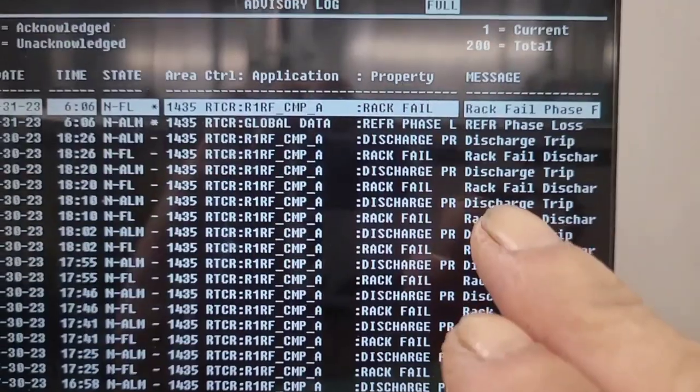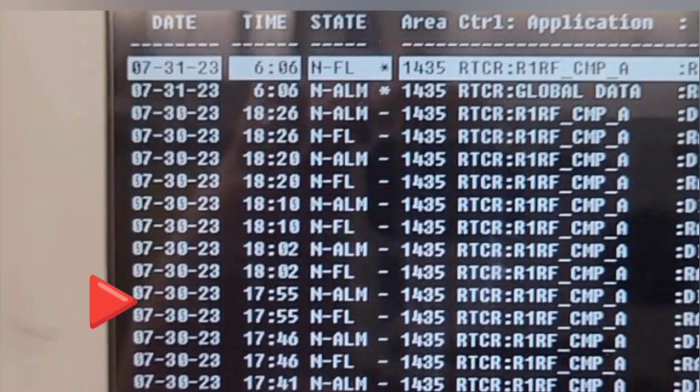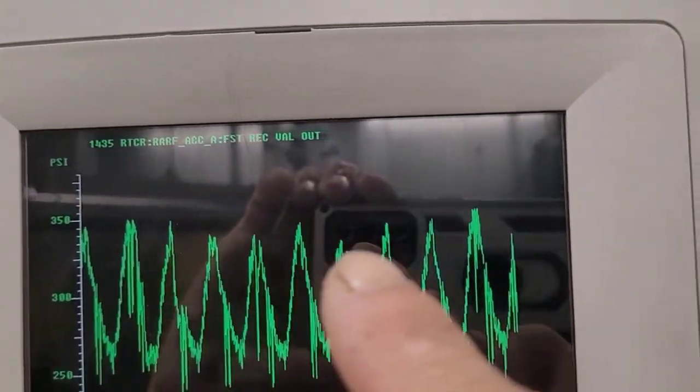Yesterday we had all of these discharge fails. Hoping that I could get the discharge pressure to go down. As you can see, every day it peaks during the heat of the day.